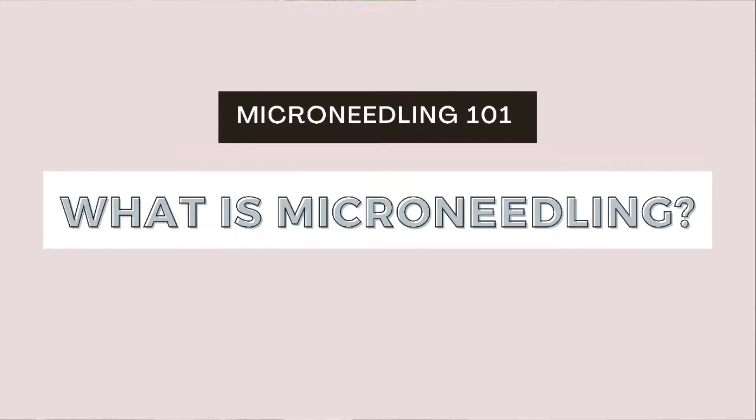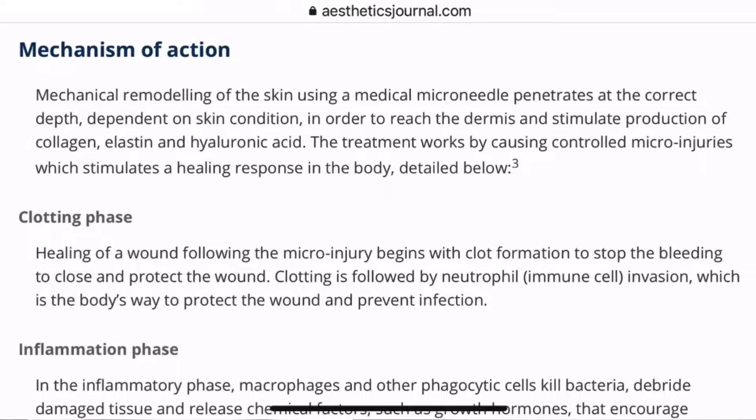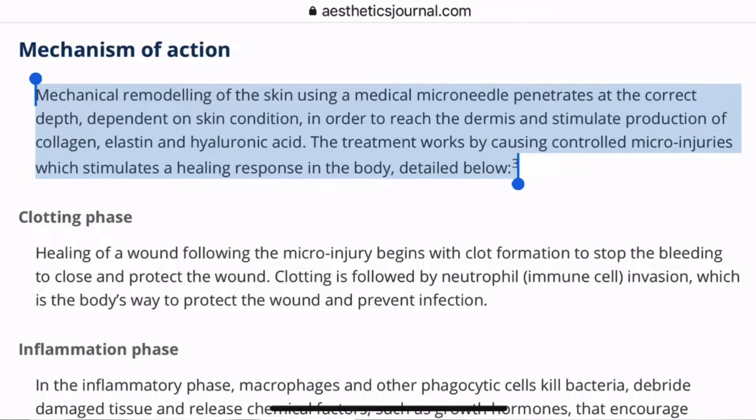Microneedling is a treatment used in the aesthetic field to improve the appearance of the skin. In the medical field, microneedles aid drug delivery into the skin, which informs our understanding of ingredient penetration. On the aesthetic side, the main goal is collagen induction — we use tiny microneedles to trick the skin into thinking it's been injured, triggering the wound healing cascade, which results in skin remodeling and new collagen formation.